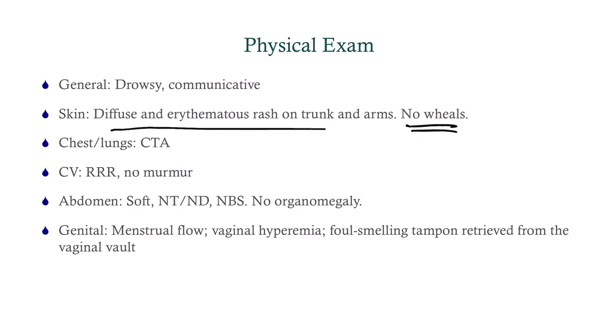Chest, lungs, heart, abdomen — all fine. It's important now to do a genital exam, because one of the causes of shock is toxic shock syndrome, and one of the causes of toxic shock syndrome is retained tampons. What we find is that there's some menstrual flow — she's recently had her period — vaginal hyperemia, and a foul-smelling tampon retrieved from the vaginal vault.